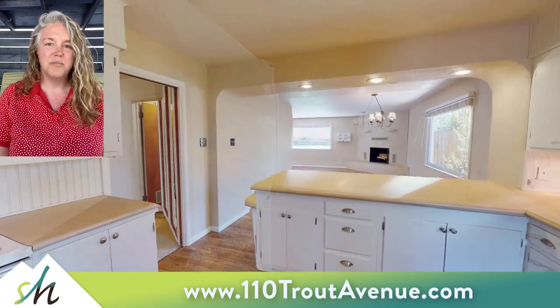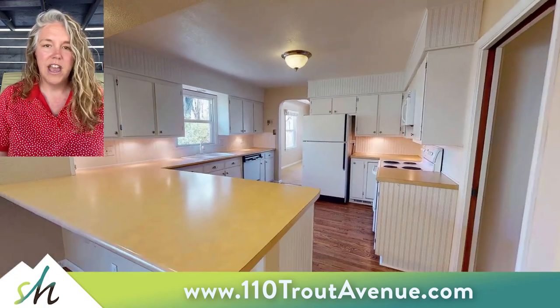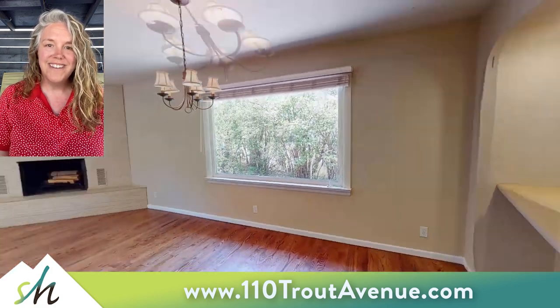In the kitchen, you'll see that it's bright, it's airy, it's a great layout, lots of countertop space, plenty of cabinetry. It's a fantastic space with your dining room area right off of it.